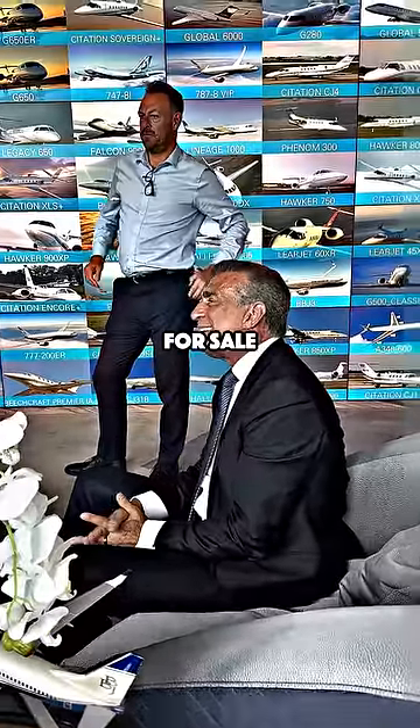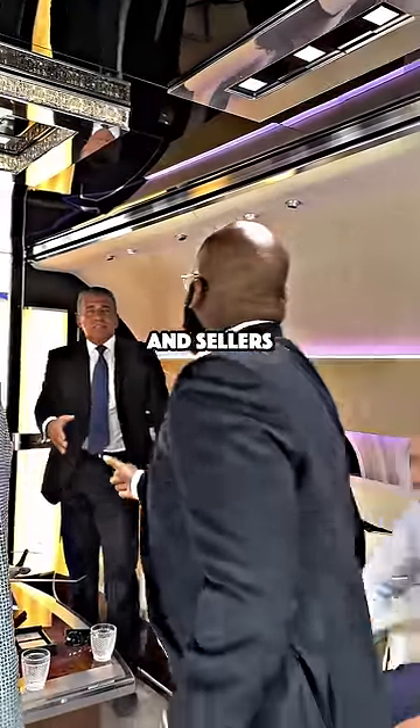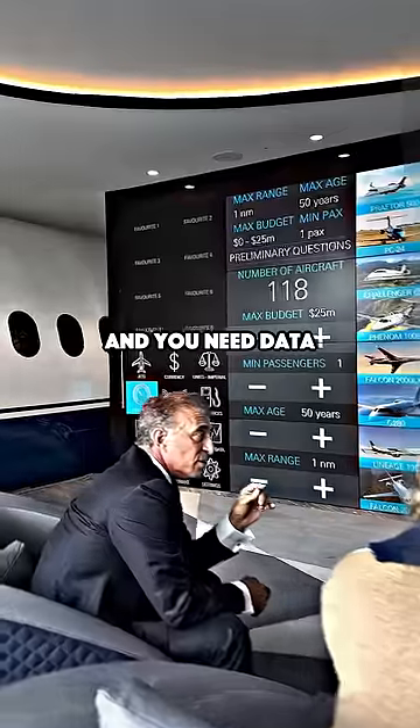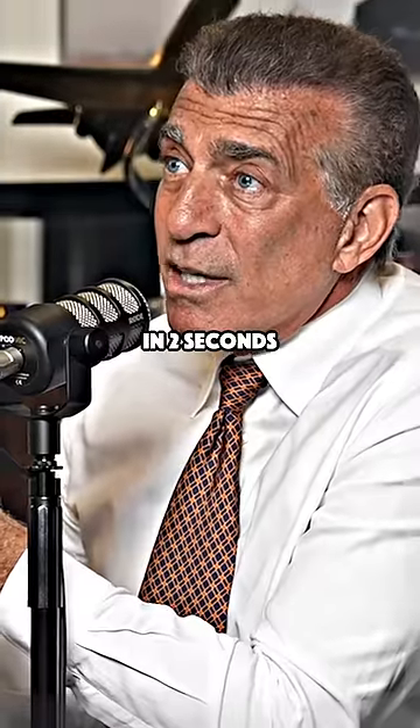We know every airplane that's out there for sale. We know every detail about it and we know who's representing what buyers and sellers. You need technology and you need data. But once they get in here, if you don't get to keep their attention, you're going to lose them in two seconds.